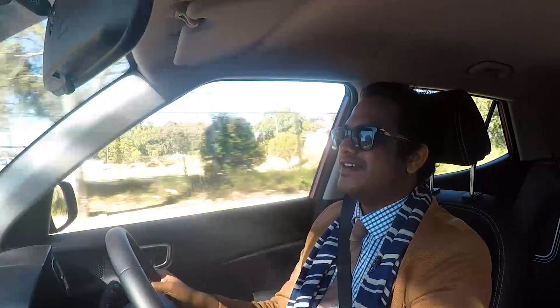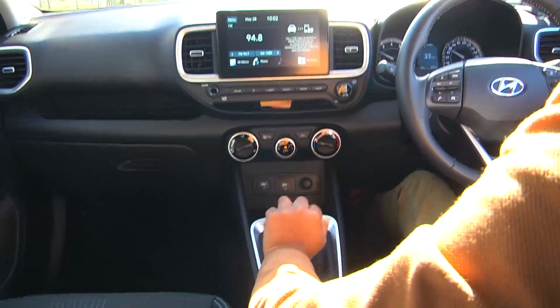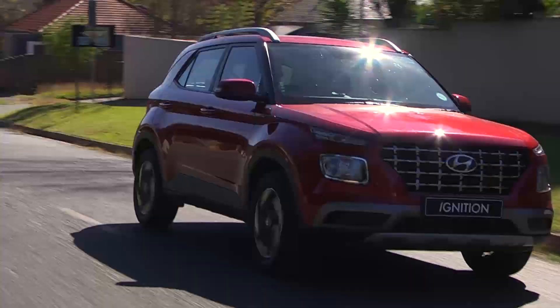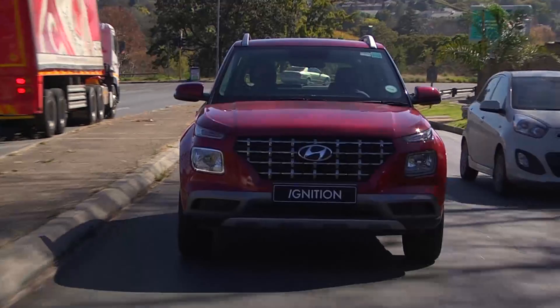Stirring this six-speed is pleasant enough with a light shift action and easy clutch pedal modulation, though ideally you would want to aim for the self-shifting gearbox option, which operates with appreciable slickness.